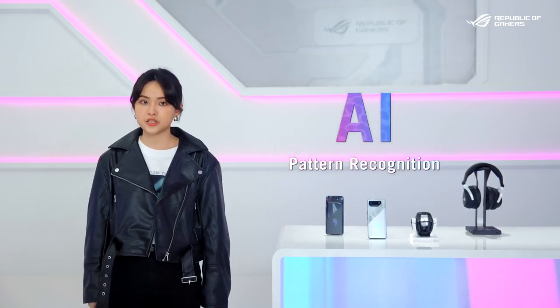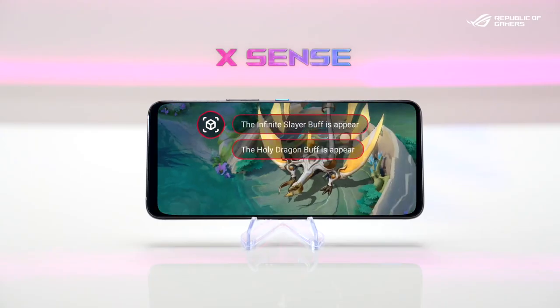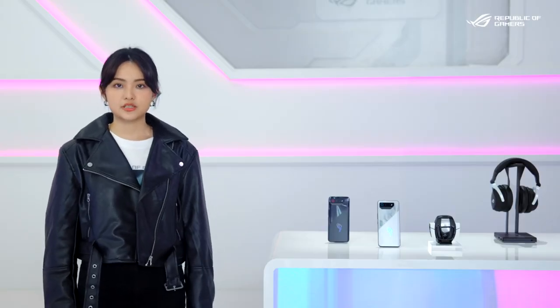On the RG Phone 7, we have several new software features based on the latest AI pattern recognition technology. The first one is XSense. It works like a guardian angel that is always there watching what is going on in the game, and will let you know every important event.